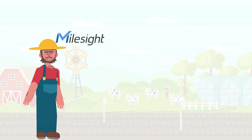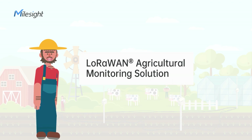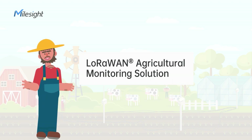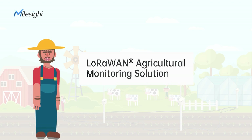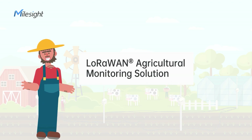To meet the need for smart agriculture, Milesight designs a LoRaWAN Agricultural Monitoring Solution. It aims to simplify the process of remote monitoring, build a data-driven insightful farming strategy, and help farmers earn more money.